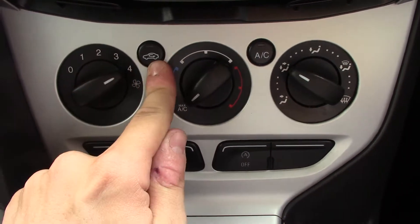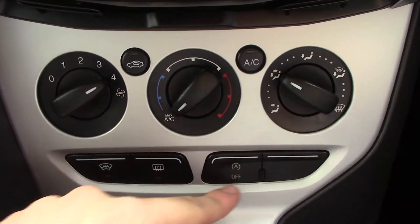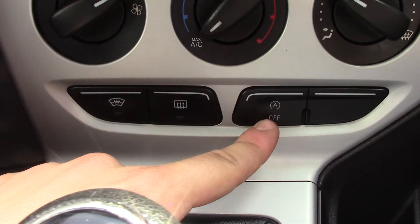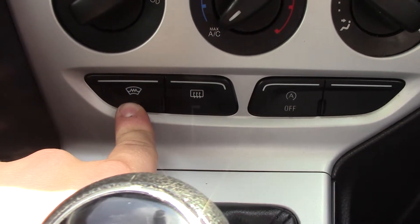On the aircon unit you've got fan speed, circulation, temperature, aircon, and directional controls. You've also got more buttons for the auto stop-start, rear demister, as well as the heated front screen.